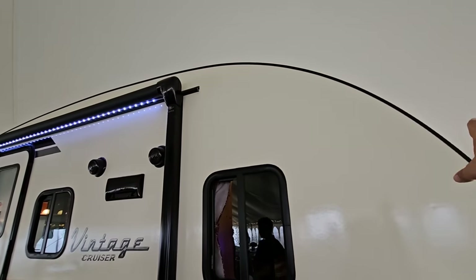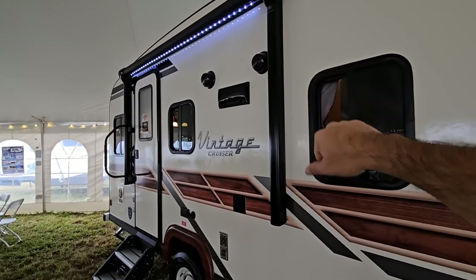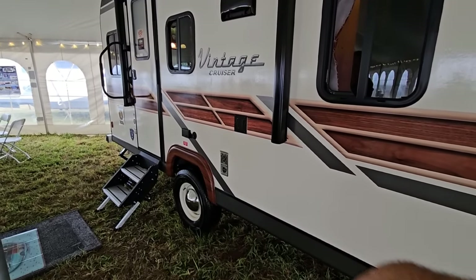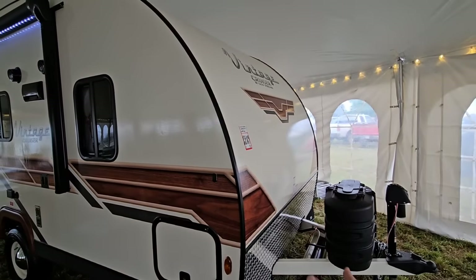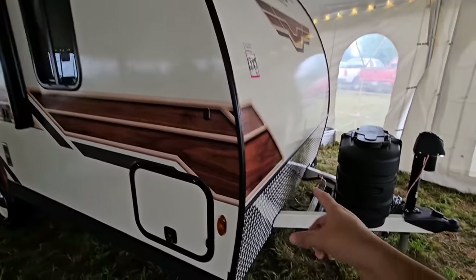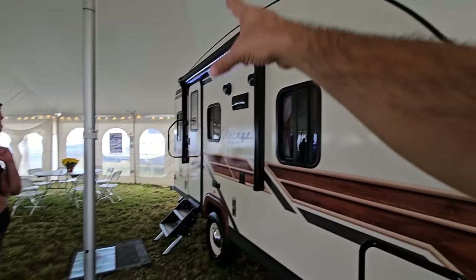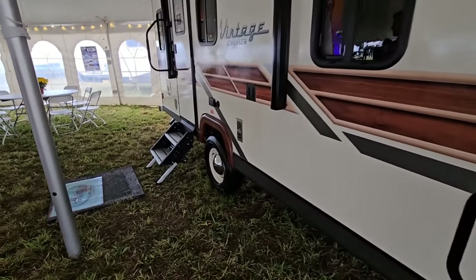There's scissor jack stabilization and a really cute compact awning — they couldn't go much larger given where the roof radius comes down — with LED lighting. You have a sound system, the vent hood, power cable connections, and a spot to mount a TV outside. The fiberglass skin runs end to end, wrapping all the way around the top and back with no seams between panels.